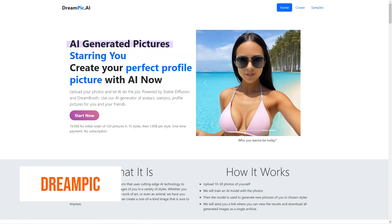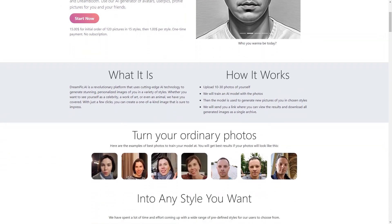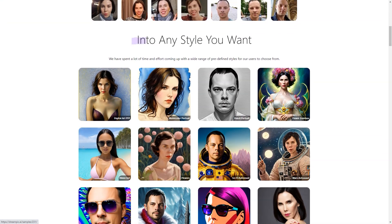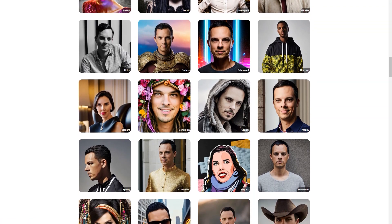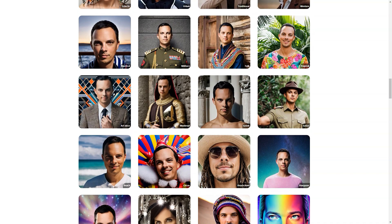Have you heard about Dreampeak AI? It's a fantastic platform that lets you turn your ordinary photos into personalized works of art through artificial intelligence. First, upload 10-30 photos of yourself or someone else. Then you pick from a wide range of styles, including everything from celebrities to art deco, African shamans to comic soccer players, or suggest your own custom style. The platform uses advanced technologies like Stable Diffusion and Dreambooth to train a neural network on your photos, creating a model that can generate new images in your chosen style.